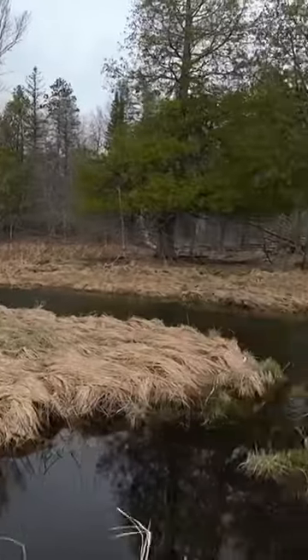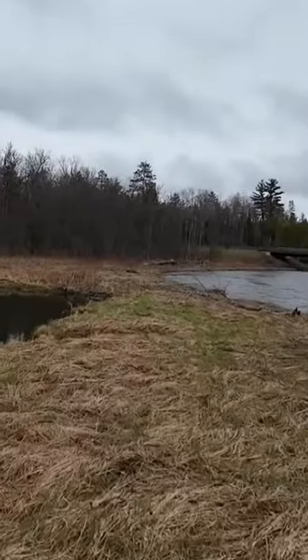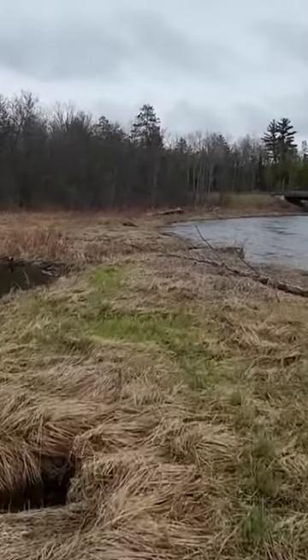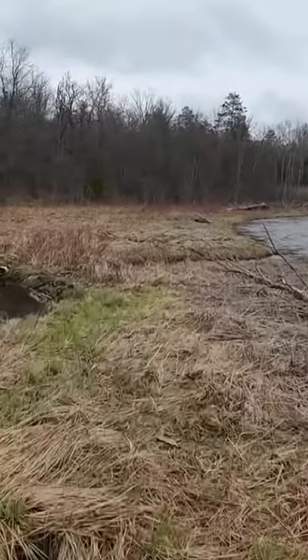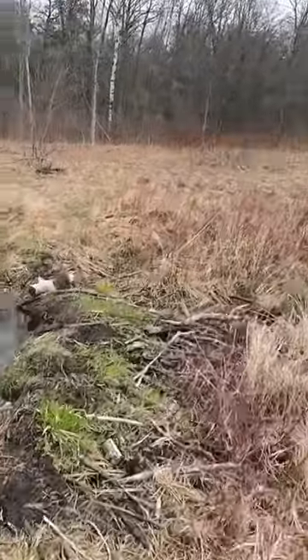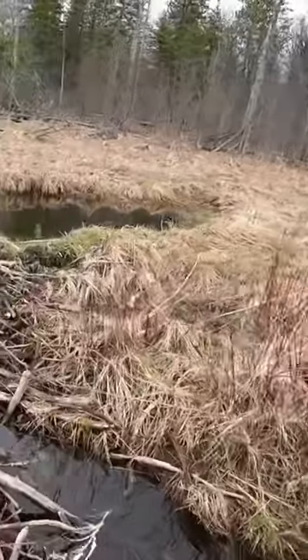This is the waterway that he's been swimming in right here, and this is his little dam that I crossed earlier. Let's get a nice little shot. That's this little dam. It wasn't here last year when I hiked this area.